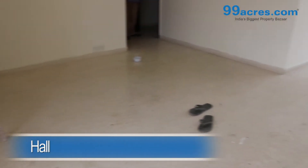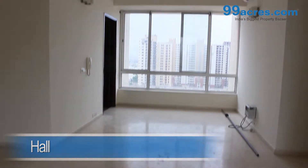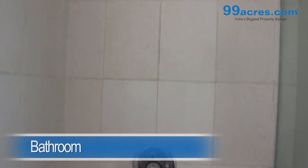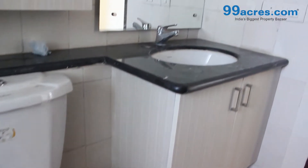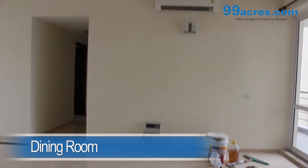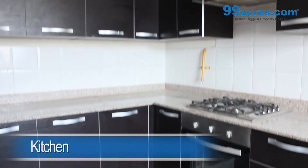This is a 3 BHK apartment. The hall has vitrified tiles and an attached bathroom. There is also a separate dining area. The kitchen is modular.